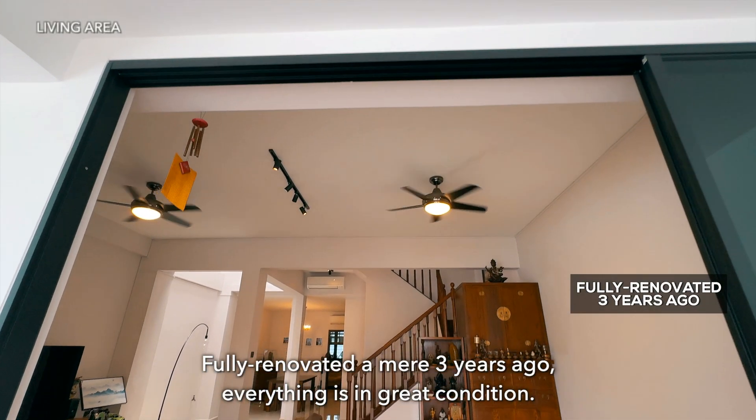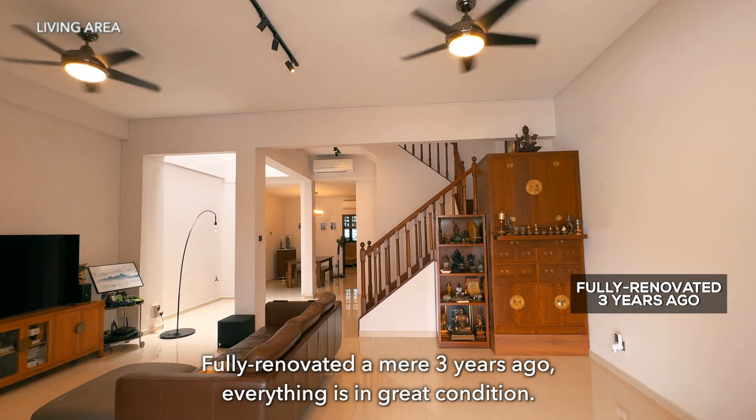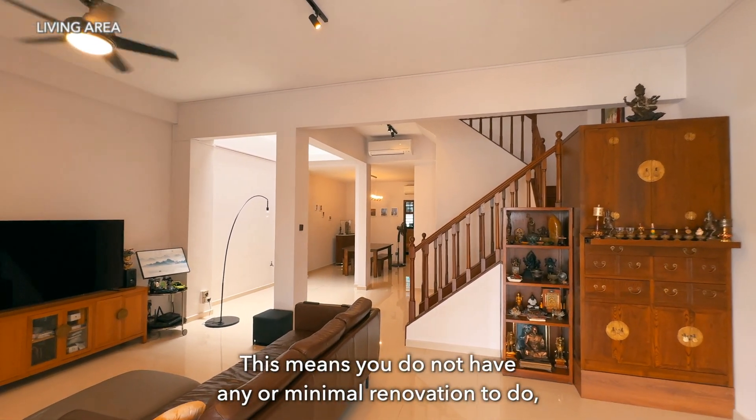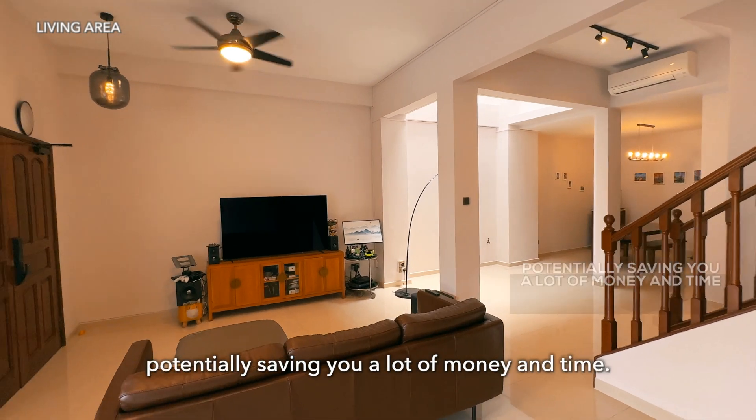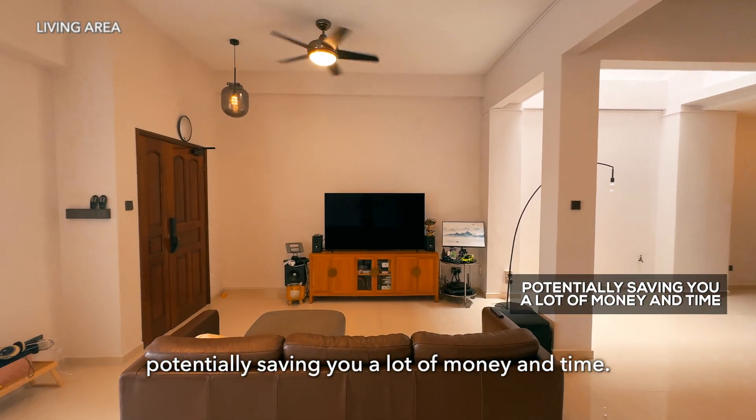Only renovated a mere three years ago, everything is in great condition. This means you have minimal to no renovation to do, potentially saving you a lot of money and time.